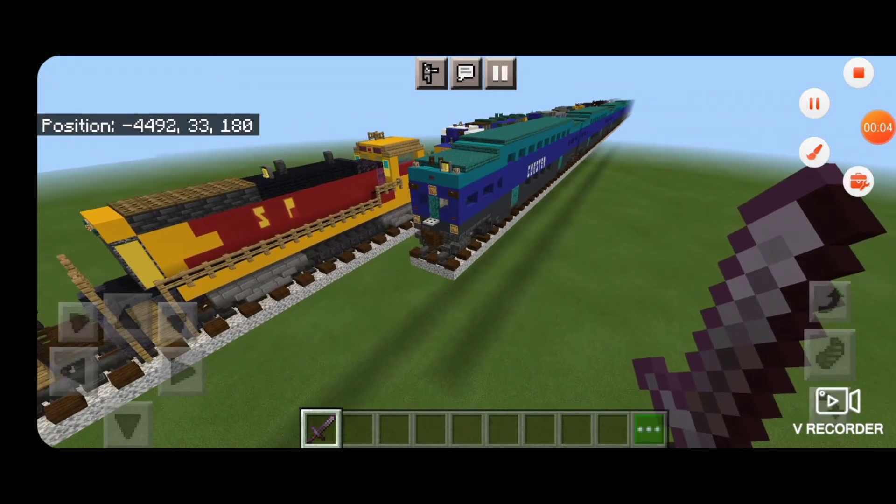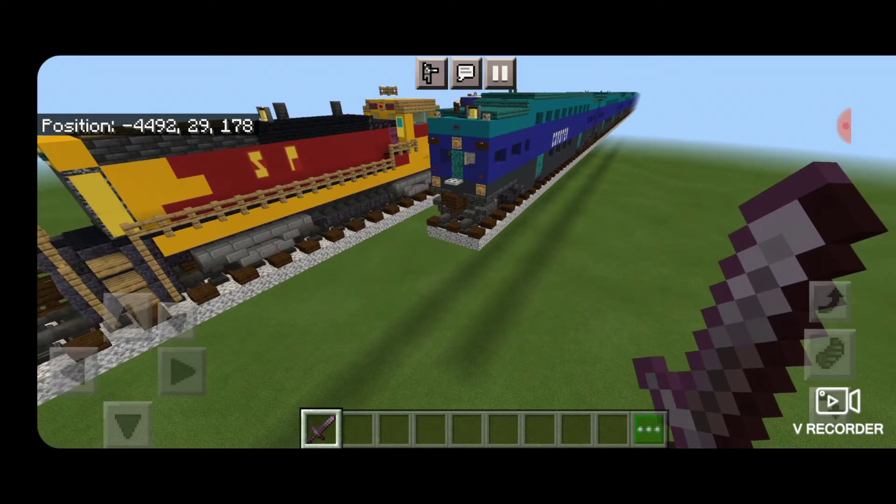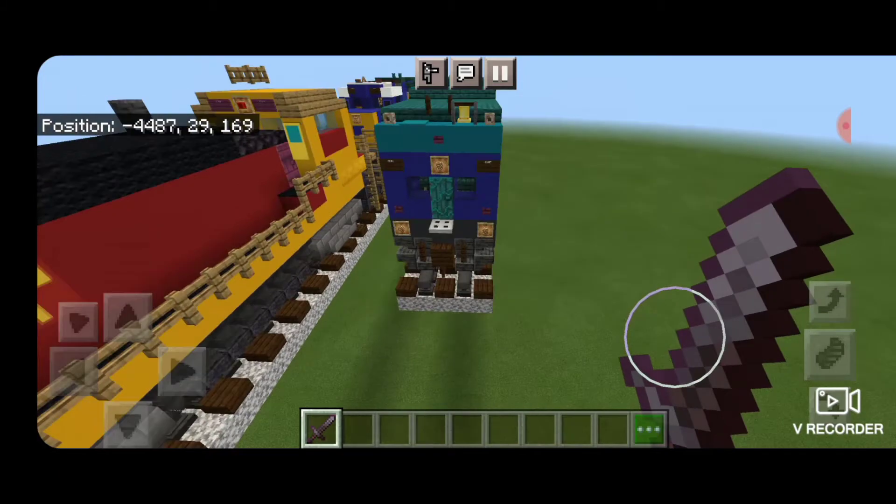Hello rail fans and welcome to French Red Trains. Today's video is just going to be a quick walk through of the interior and exterior of our modern coaster train now that it's completed.